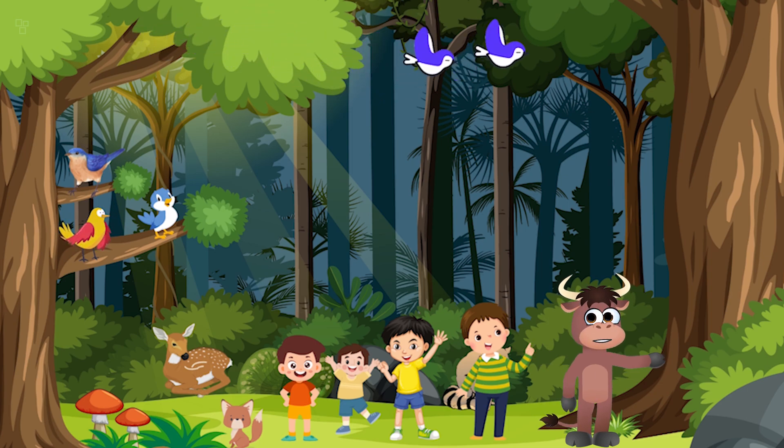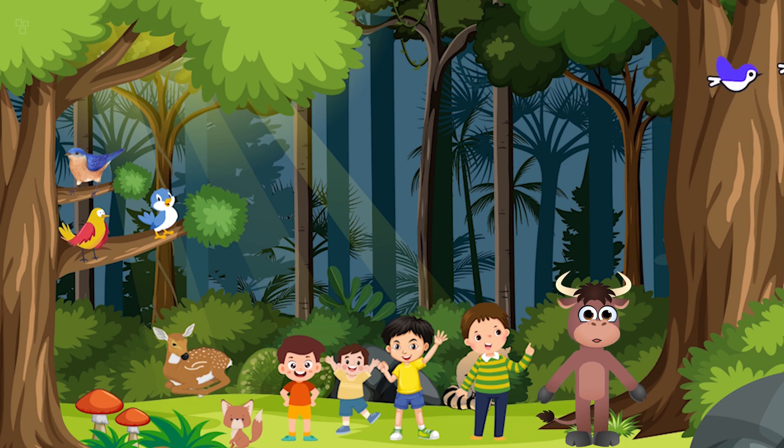Well kids, our adventure in the enchanted forest was a huge success! We met incredible creatures, discovered hidden treasures, and learned the importance of protecting our environment. Remember, every day can be an adventure if you have a curious spirit — so get out there and explore!